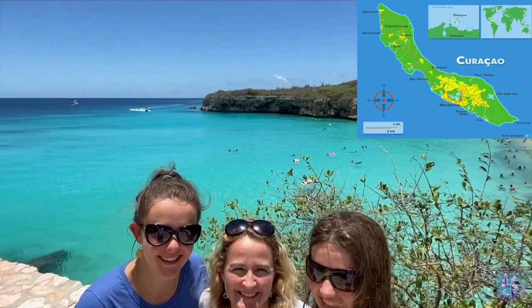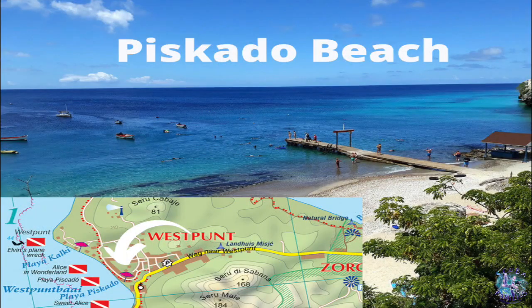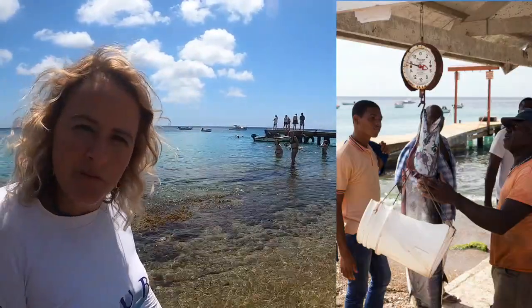This Caribbean island is located just above Venezuela. On the west point is a beach called Piscado, and in our opinion this is the best beach to snorkel with turtles. This is where the fishermen feed the turtles — you can see all the people snorkeling where the turtles are. They pick up all the scraps from the leftover fish that the fishermen prepare here. So let's go see if we can find some turtles.